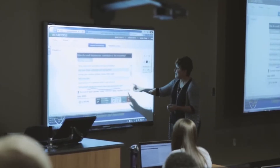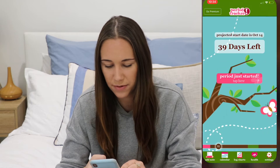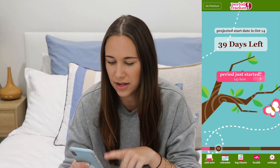It also has some really awesome features to track your symptoms that I'll show you in a second. So we're going to jump over to the bed because it's a little bit more comfortable and I will show you through the app. If I just open it up, straight away it tells me how many days are left until my next period, based off the ones I've previously tracked.